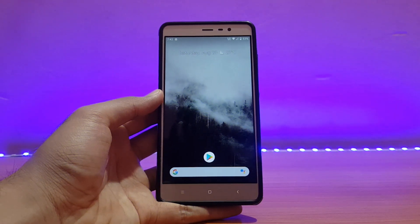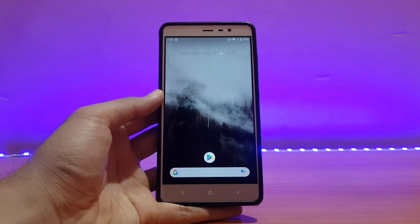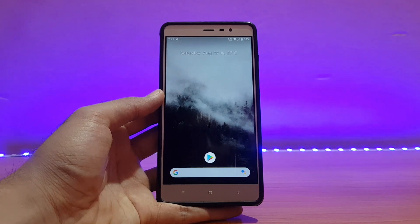Welcome back to the channel. Today is going to be the review of the HavocOS official based on Android 10, the latest build on the Redmi Note 3 Pro. Without any further ado, let's get started.